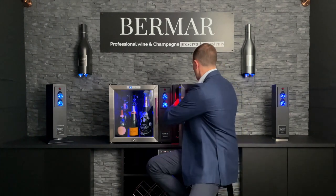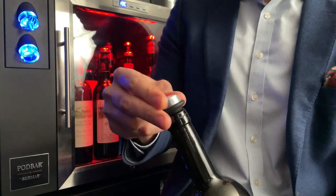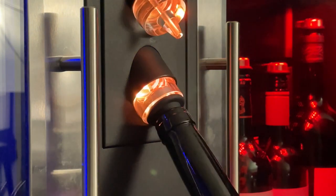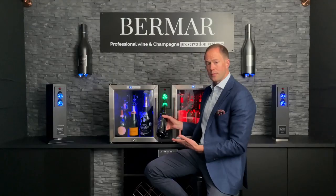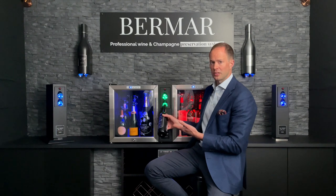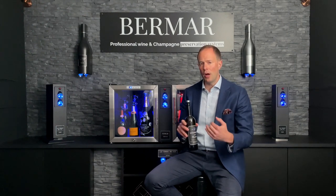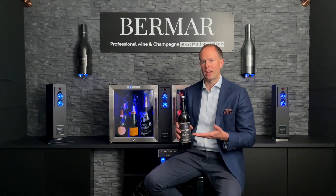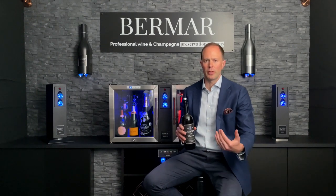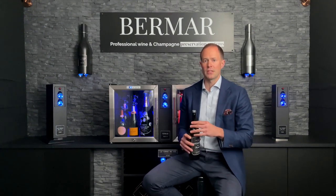So we take our bottle of still wine, open it up, pour a glass. Once we've done so, we pop one of the Bermar e-stoppers into the top of the bottle and come to the still wine side of the system. We push the bottle up. The system will go orange while it's working, green once it's done. Now once it goes green, we can't continue to reseal the bottle — the system has cleverly detected that we've reached the right level of vacuum inside the open bottle to perfectly preserve the contents. That vacuum removes oxygen away from the surface of the wine, preventing the wine from oxidising, extending the useful life of this bottle of wine for up to 21 days from the first opening.